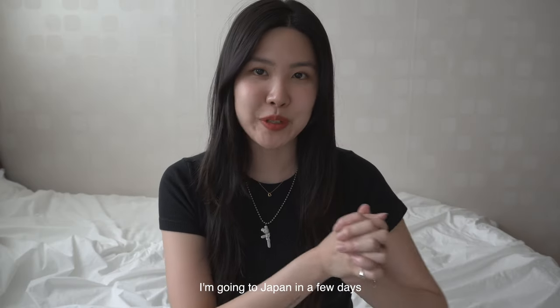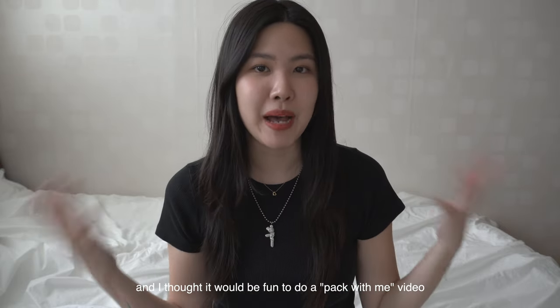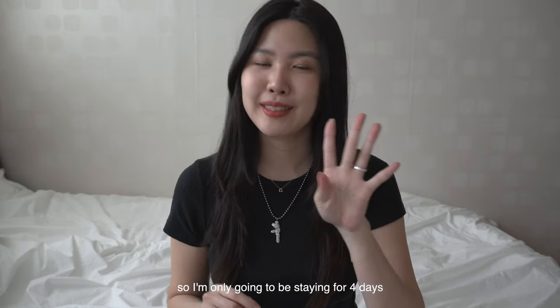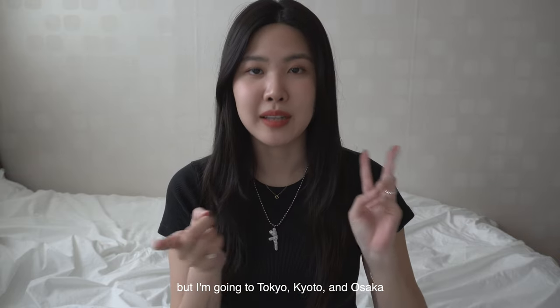Hi everyone! I'm going to Japan in a few days and I thought it'd be fun to do a pack with me video. This was actually a very spontaneous trip, so I'm only going to be staying for four days. It's a very short trip, but I'm going to Tokyo, Kyoto, and Osaka.